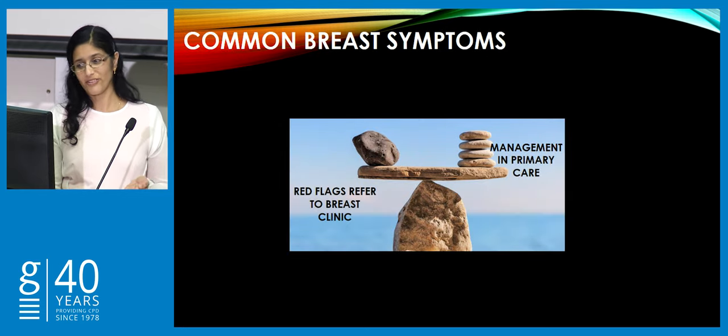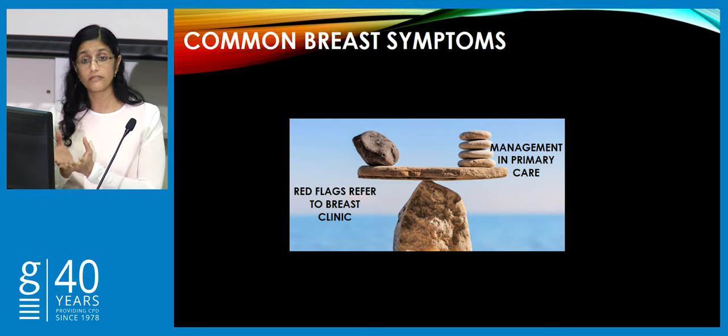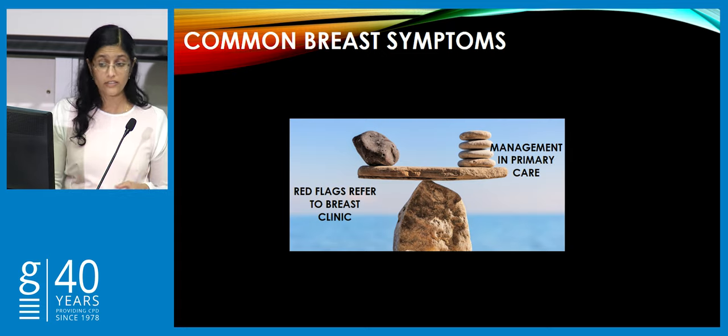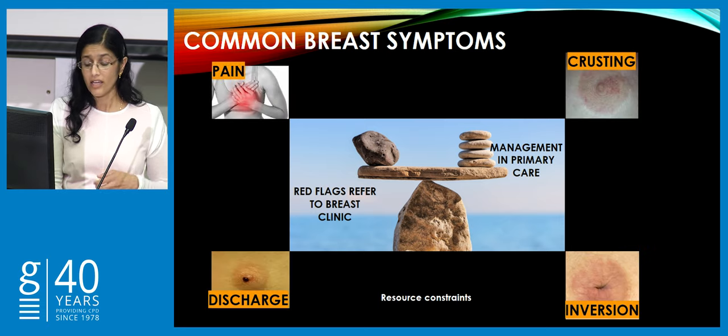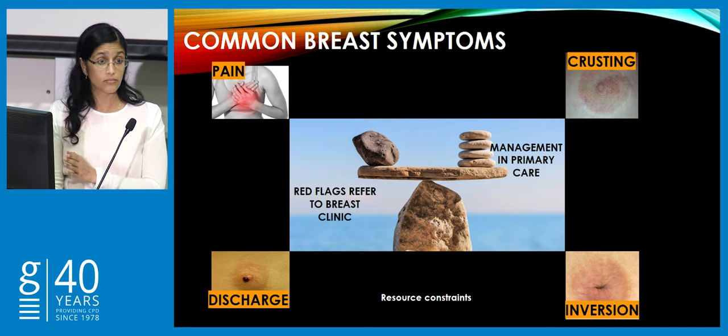Hopefully in this rapid run through, you're in a position to manage the majority of these in primary care, but also identify those with red flags early to refer through to breast clinic. At CMDHB we're probably the strictest on these criteria due to significant resource constraints. Remember that every patient we see with a common breast symptom who doesn't have a red flag has just taken the spot of a patient with breast cancer.